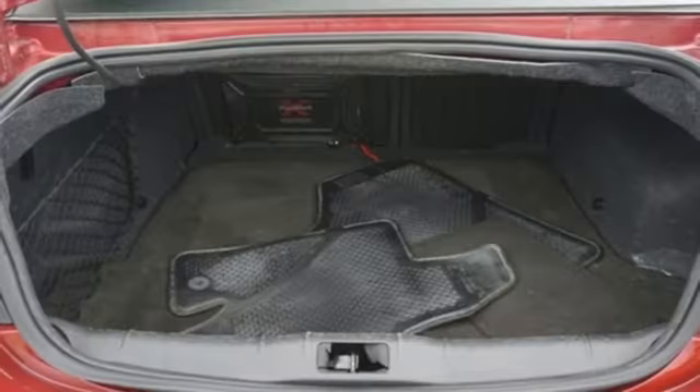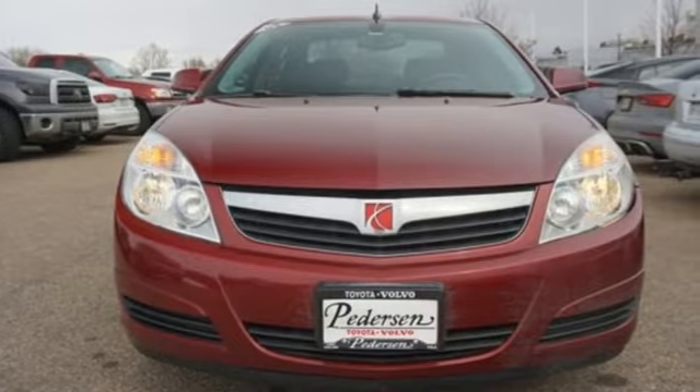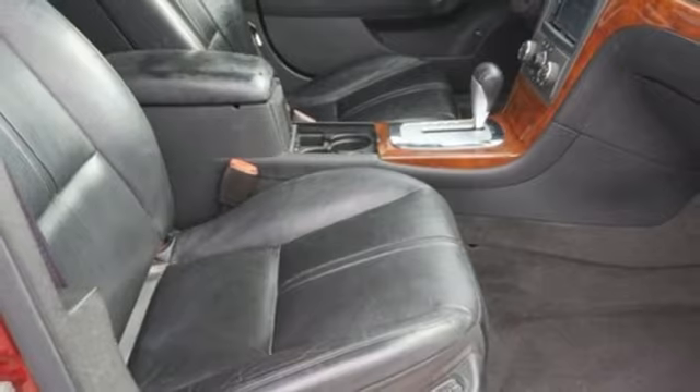Plus it offers an exciting list of features: external memory control, power heated mirrors, front heated leather bucket seats, auto dimming rear view mirror, and remote engine start.